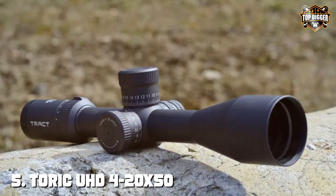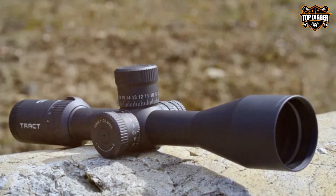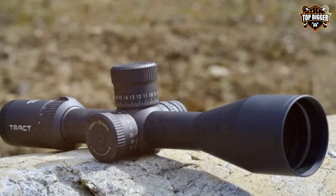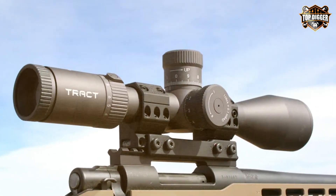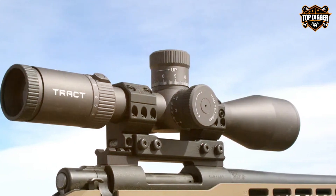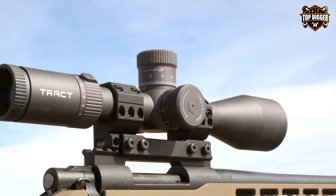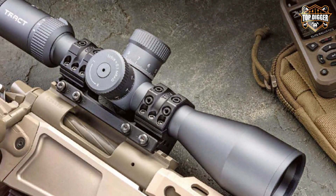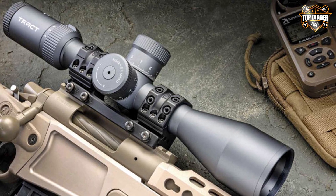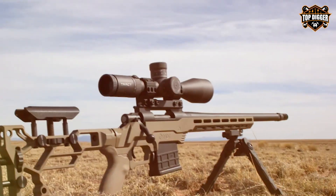Finally, the number 5 position is held by the Toric UHD 4-20x50 30mm Long Range Riflescope — a long-range shooter's dream. Crafted with precision and loaded with features, it's perfect for those who demand the utmost accuracy and clarity. The 4-20x magnification range ensures that you can reach out and hit your target no matter the distance.